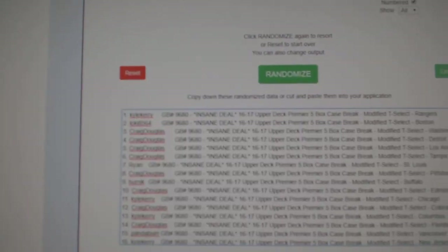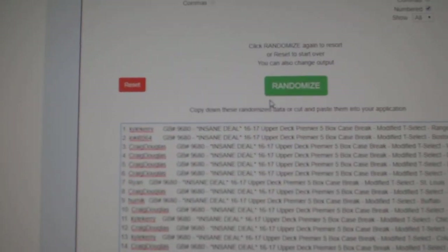Here we go, 9680. Everything three times — whoever lands on top gets the Maple Leafs. Good luck.